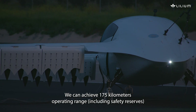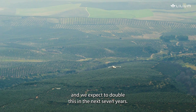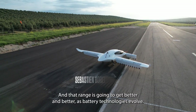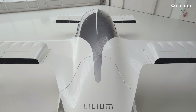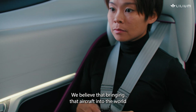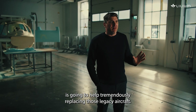We can achieve 175 km operating range and we expect to double this in the next seven years. And that range is going to get better and better as battery technologies evolve. We believe that bringing that aircraft into the world is going to help tremendously replacing those legacy aircraft.